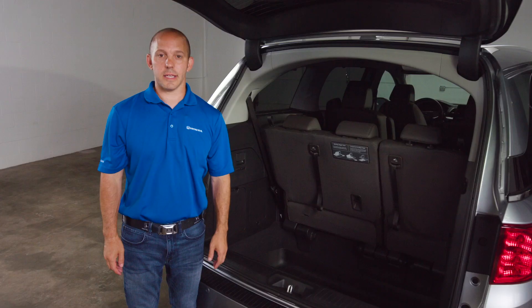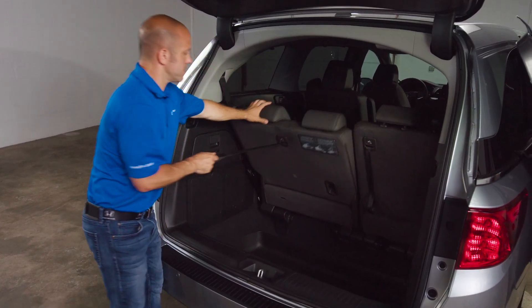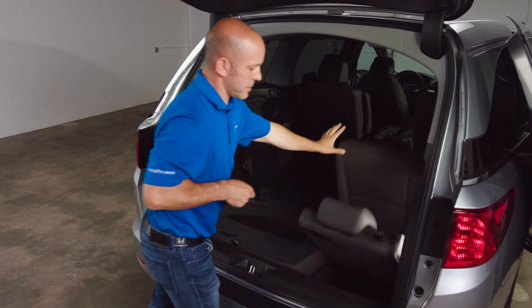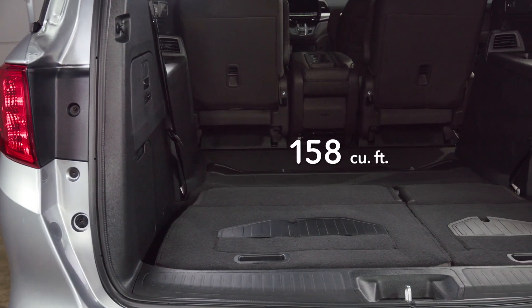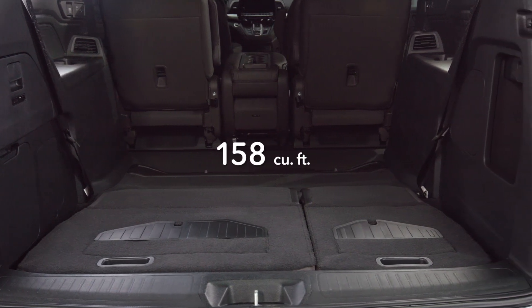With the Odyssey's third row Magic Seat, if you need more room, all you have to do is fold the seats down. But if you need even more room, once you remove the second row, you'll have 158 cubic feet of room, which is enough to stack a bunch of 4x8 sheets of plywood.